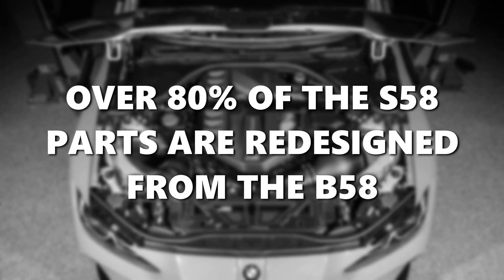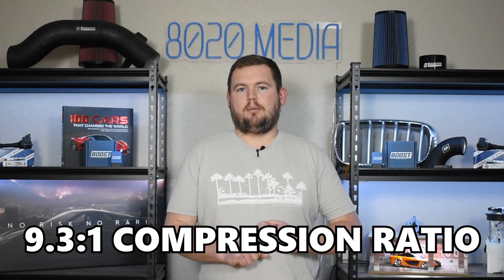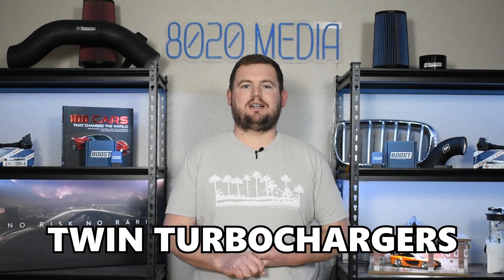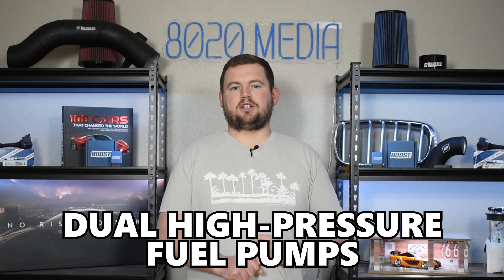However, the S58 being built by BMW's M division is a very different engine when you boil it down to the specifics. Over 80% of the parts are redesigned and different from the B58. It has a much lower 9.3-to-1 compression ratio, uses twin turbos instead of a single twin-scroll turbo, and receives a better-flowing cylinder head ideal for high boost and top-end performance. It also uses dual high-pressure fuel pumps, and has a wider bore and shorter stroke — aiding in higher revving and more top-end power.